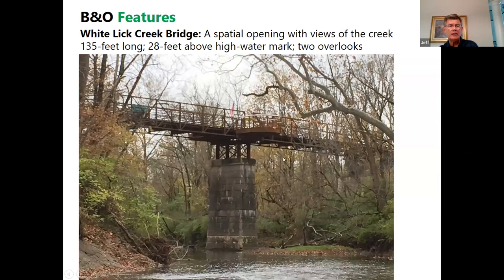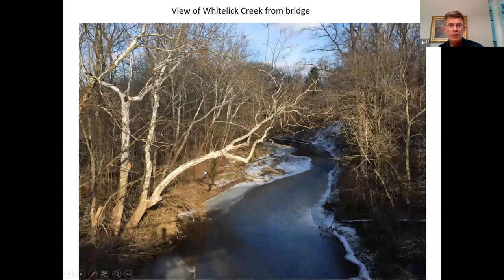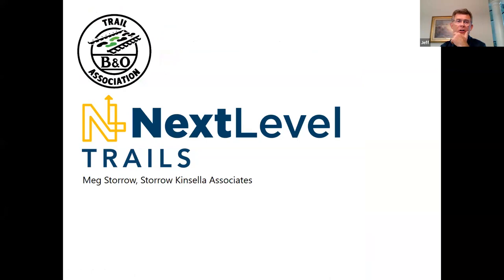This is the bridge over Whitelick Creek, looking up at it from creek level. It's a pretty long expanse and has little projections — viewpoints where you can step out off the trail to enjoy the scenery. Here's the same bridge from trail level, with people enjoying it and a beautiful view of the creek. These are some of our volunteers — we're an all-volunteer organization and all our maintenance is done by volunteers. It's a big undertaking and as we continue to build more trail, we're realizing we may have to move to a different model and start actually hiring people to do some of the work.